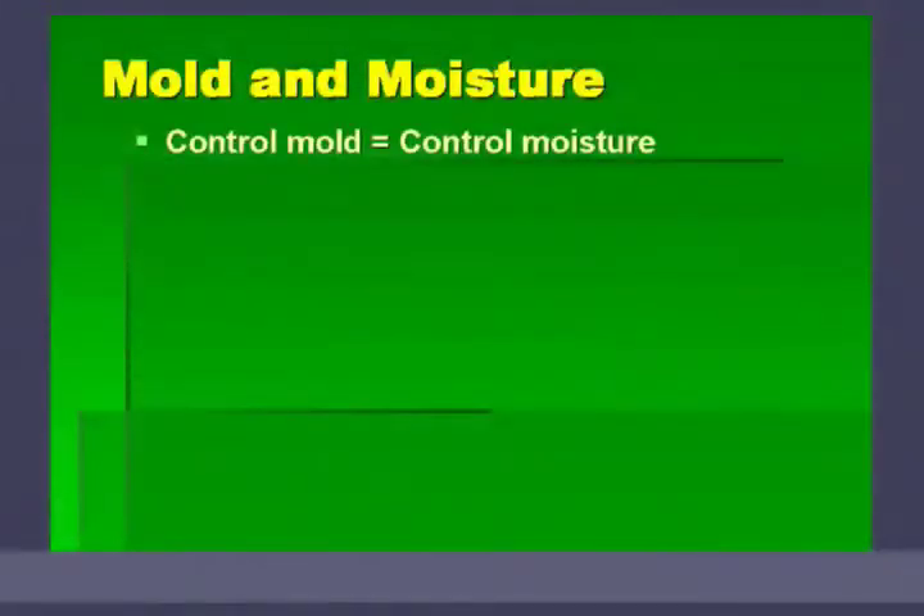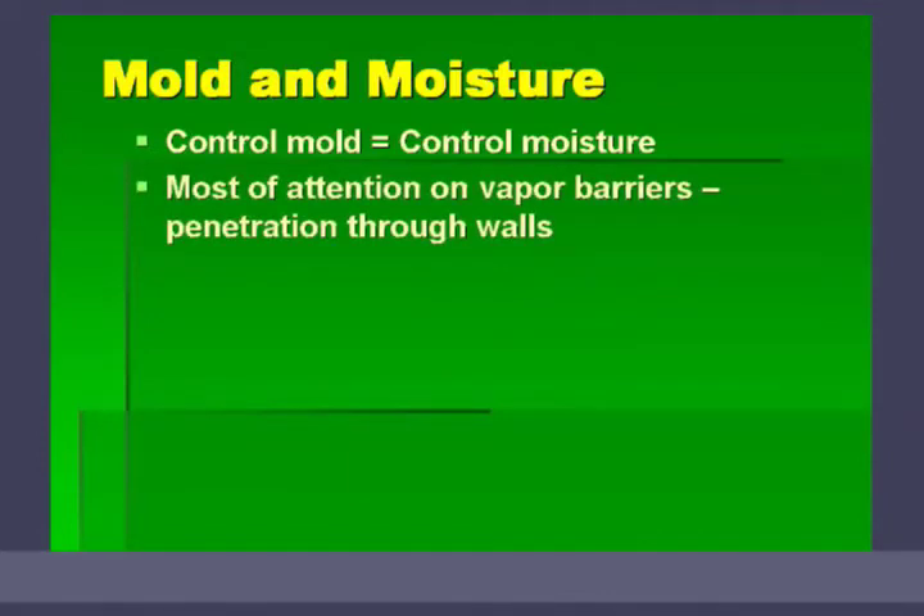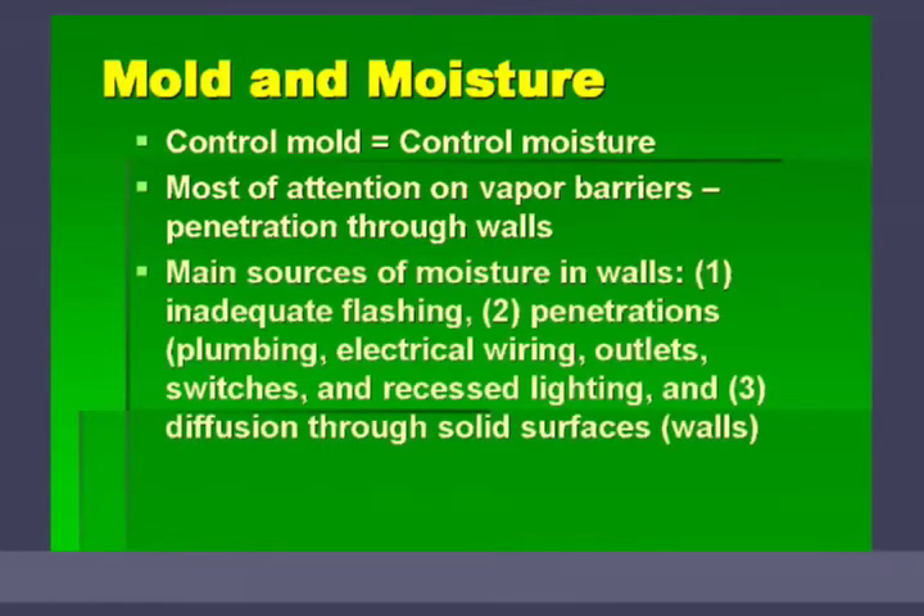Mold and moisture has become a critical element in all building, not just green building. If you control moisture, you're going to control mold. Most attention in building has been on the vapor barrier — six-mil polyethylene attached to framing members in a cold climate — with the idea of reducing moisture penetration through the wall. But very little moisture actually penetrates directly through a wall. If you look at moisture in walls and attics, the main source is inadequate flashing — that's where most of the moisture gets in.